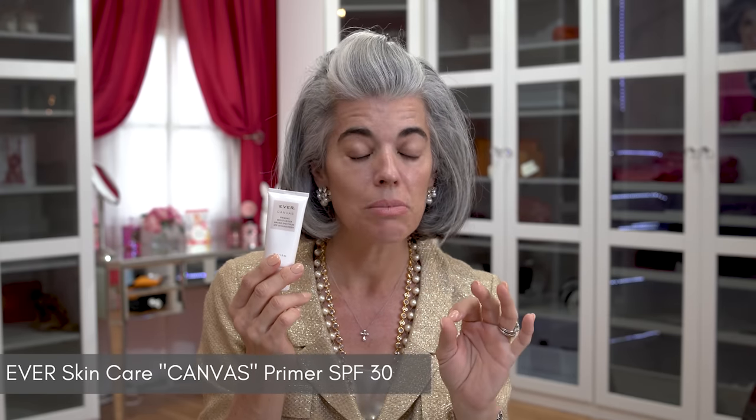You cannot have gorgeous makeup, no matter what you do, if you're not taking care of your skin. I'm going to go in now with my Ever Canvas — this is a makeup primer SPF 30, it is clean beauty with a titanium dioxide sunscreen, very important. I'm actually going to the dermatologist next week because something random popped up on my ear and from my research it doesn't look very good. We're going to take care of it.